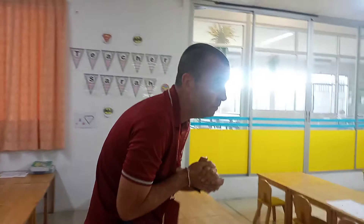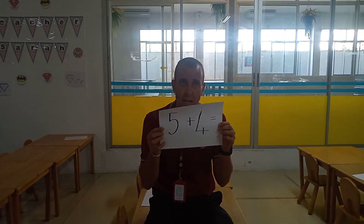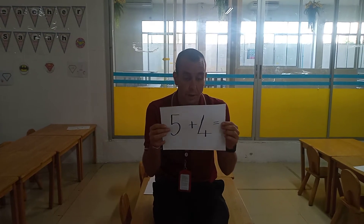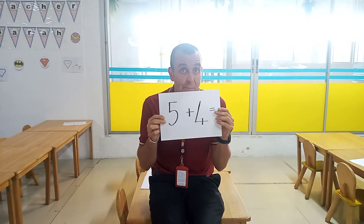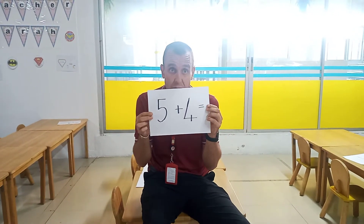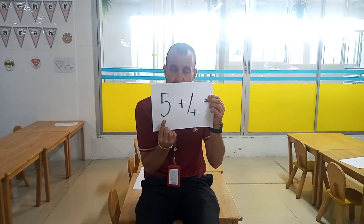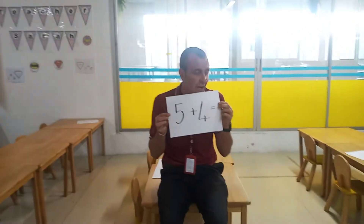We're going to do three sums. The first sum is five plus four. Now I know some of you will already know the answer, but we're going to practice using the number line. The next two sums are more difficult, so we might need the number line for the answer. I need to start from the biggest number — what's the biggest number? Five. So on my number line, I need to find the number five.